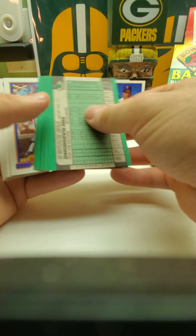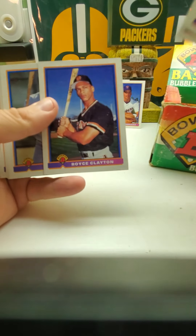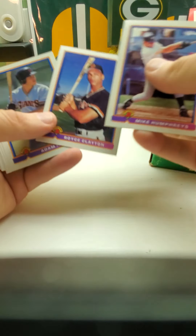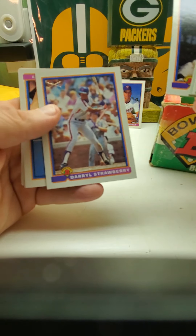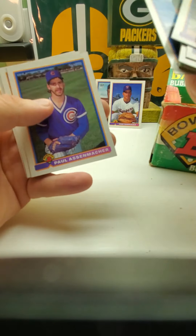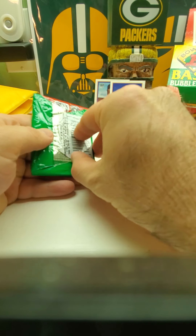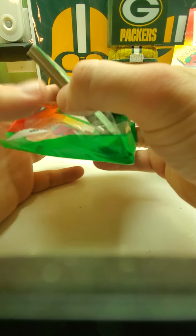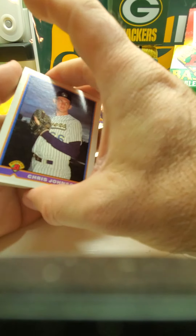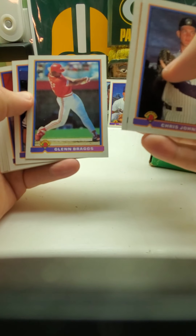Hopefully you guys are staying safe and enjoying your time and not getting on each other's nerves. There's a Royce Clayton rookie — or actually '89 was his rookie. David Cone. Darryl Strawberry dual bats. Hopefully you guys are doing really well and staying safe — make sure you're washing your hands and practicing social distancing, because the more you stay home the quicker this lets up and the faster we can get back to going about our business. We need to sacrifice now to save the future.